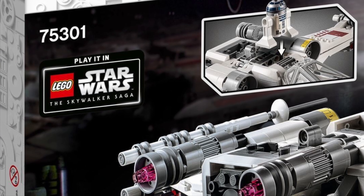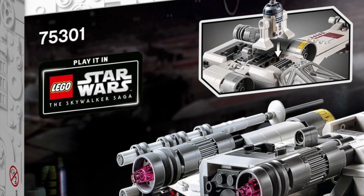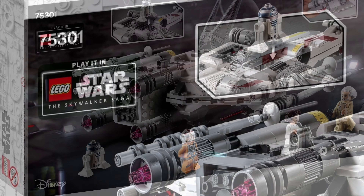There's also a code to unlock the X-Wing in the Lego Star Wars game, the Skywalker Saga.